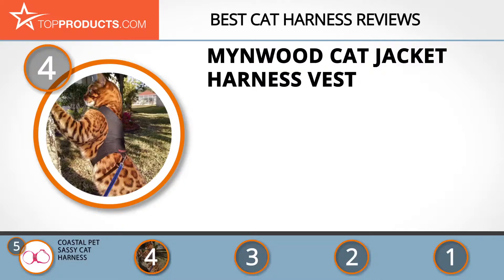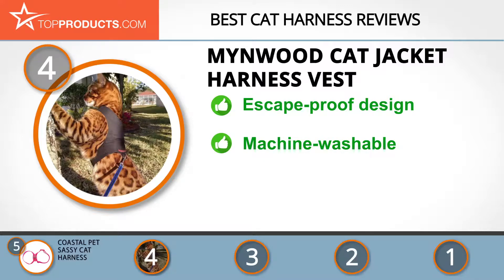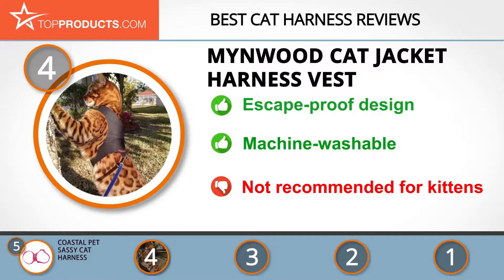Next on our list at number four is the Minwood Cat Jacket Harness Vest. The Minwood brand is focused on manufacturing high-quality cat holsters and has a great record of customer satisfaction. The harness is handmade and meticulously crafted for unmatched strength, comes in an escape-proof design, and is made from high-quality cotton fabric that is machine washable. Unfortunately, this cat harness is not meant for kittens.